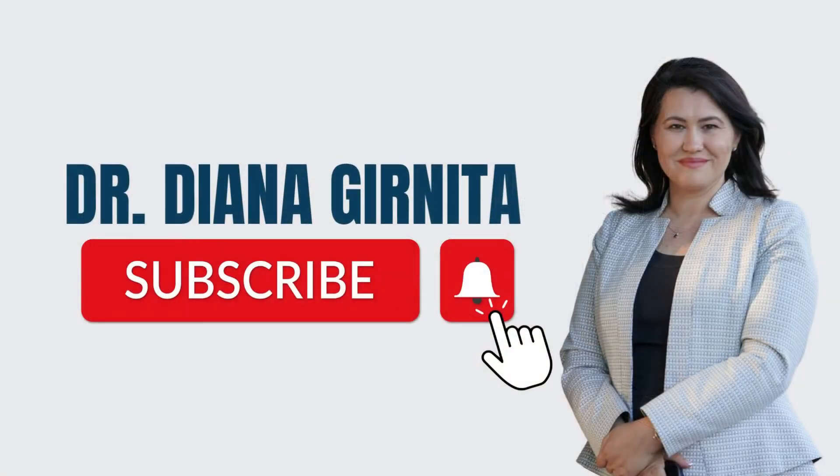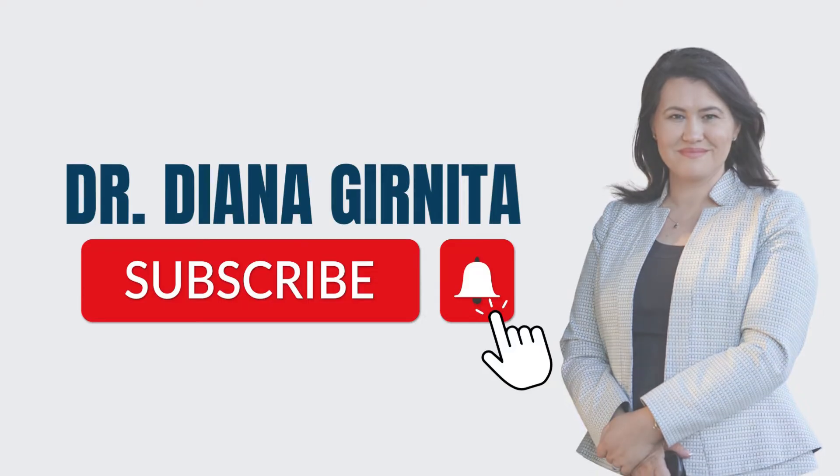Hi, I'm Dr. Diana Granita, the founder of Rheumatologist on Call. Thank you for watching my YouTube channel where I talk about autoimmune diseases, arthritis, and I also educate you about lifestyle changes that will help you thrive with arthritis. Don't forget to subscribe or share my channel with people that are in need. Now let's begin.